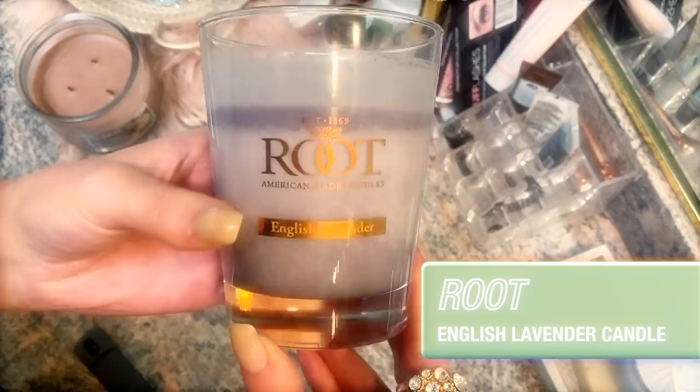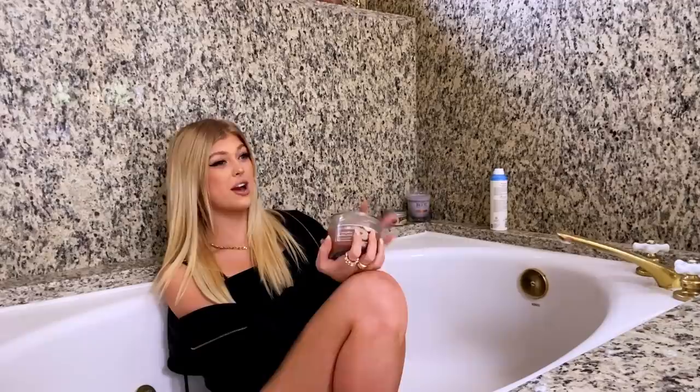Talk me through your candles. This one's my favorite — it's English Lavender. I really love anything that's lavender, and so does my mom. We have that in common. I want to light a candle and go to sleep really bad. Y'all got me sitting in the bathtub smelling candles.